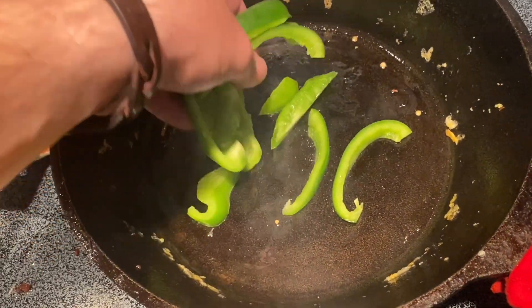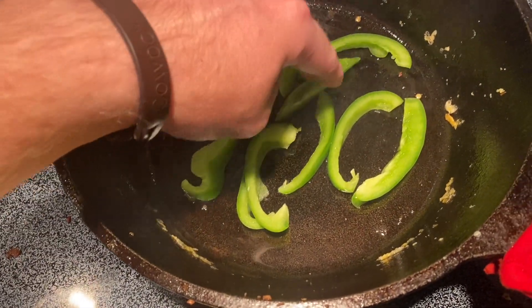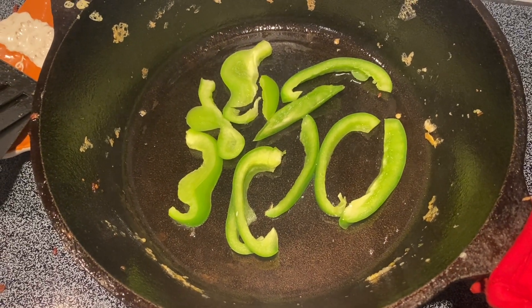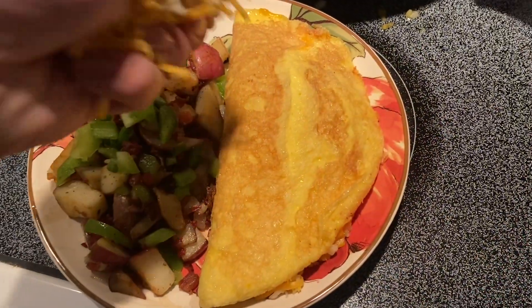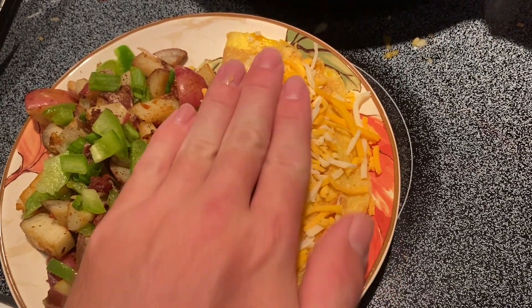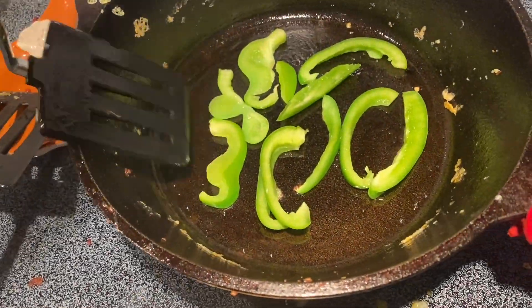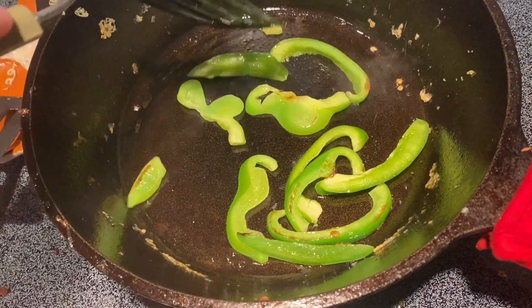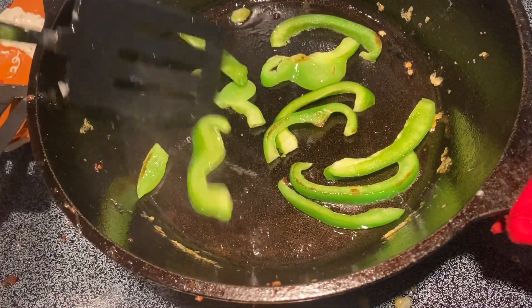Now for the sliced bell peppers — I'm going to be adding these on top just to make it look a little bit better, a little bit fancier. It's not going to affect the taste too much, but it will a little bit. I do like it when it's just sautéed and put on top of the omelet. Variations — it's nice to change it up so it's not the same thing every single day. I do like experimenting with different tastes and different flavors; it's fun doing that.